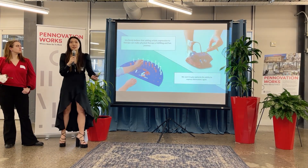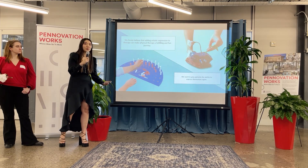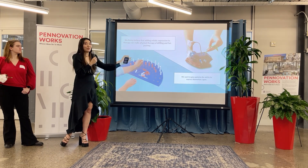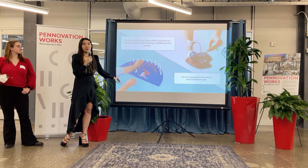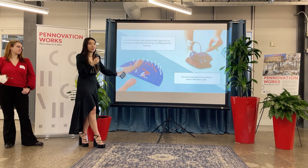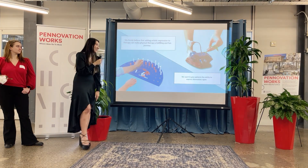We firmly believe that artistic expression is incredibly important to motivate patients and to be able to use this product. As you can tell, there are two different types. This is the very standard and specific type of peg-and-board system, which works with range and strength. For us, we add a lot of other elements to it.